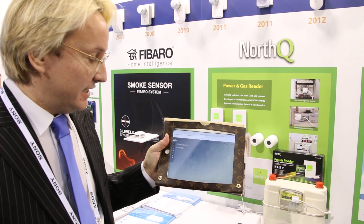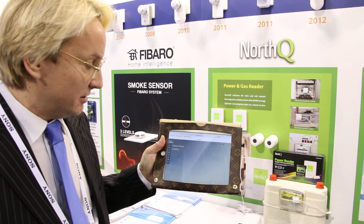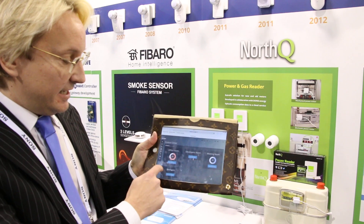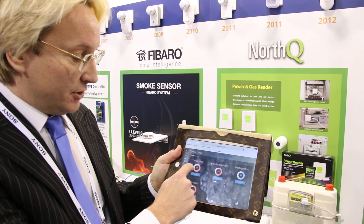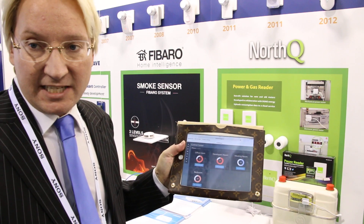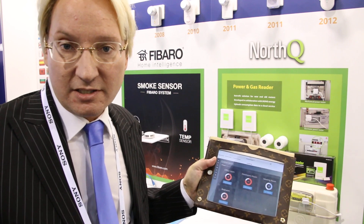We also do control of thermostats. We go to the control center, and here we have installed different thermostats in our office. We are able to change the temperature in different rooms and make schedules. It's not necessary to have 20 degrees in your room when you are out of the house. By doing scheduling, you are able to save up to 23% on your energy bill.